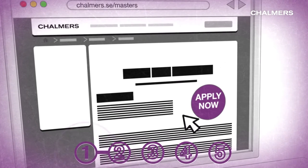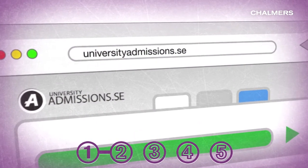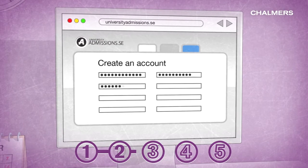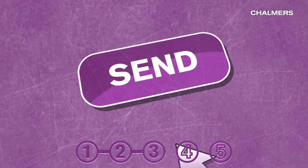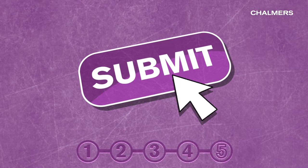Click on the Apply Now button, which will take you to the Swedish national application website universityadmissions.se. Create an account and add your selected programme. Send your online application.